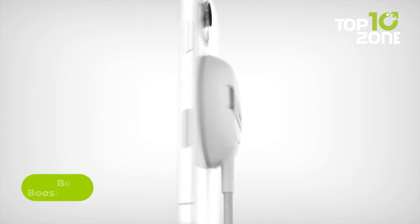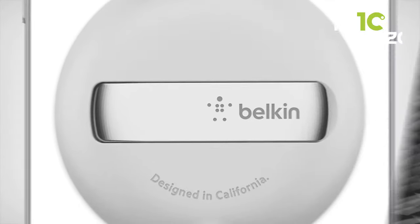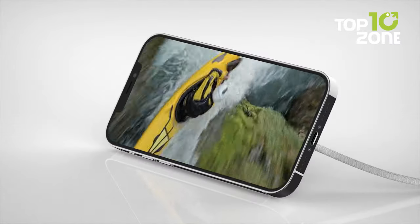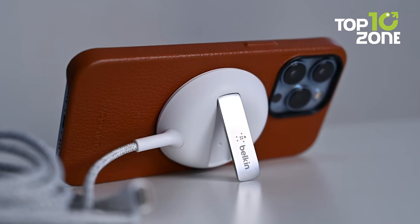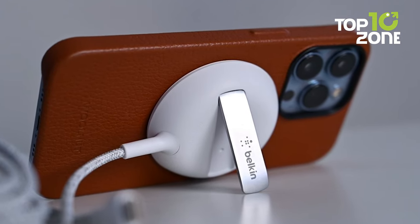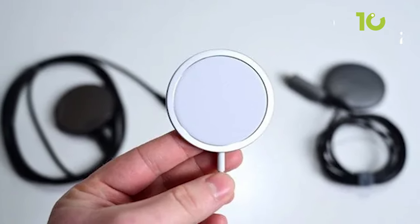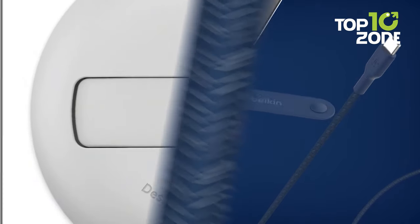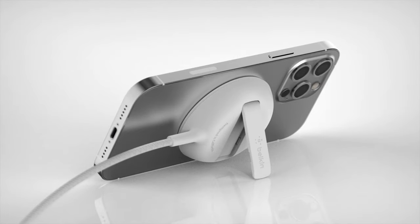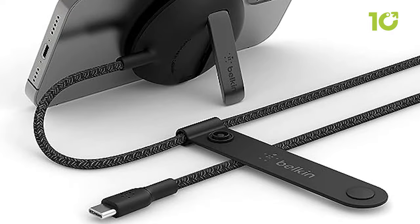The Belkin Boost Charge Pro is designed to complement your brand new iPhone 15 with its official MagSafe technology. This charging solution offers seamless magnetic alignment, ensuring a hassle-free charging experience, with faster wireless charging capabilities of up to 15W so you can power up your device in no time. It features a pop-up stand, making it easier to view your device while it charges. The included extra-long 6.6ft or 2m braided USB-C cable complete with a strap ensures flexibility and organization in your charging setup. Slim and portable, this is the perfect companion for your travels, and it's fully compatible with official MagSafe cases ensuring a snug fit and reliable performance. With its elegant and bold design, slim profile, and refined aesthetics, the Belkin Boost Charge Pro not only charges your device efficiently but also complements your style with sophistication.